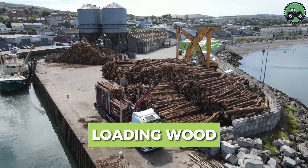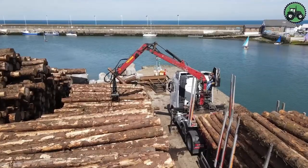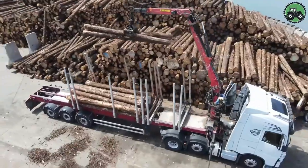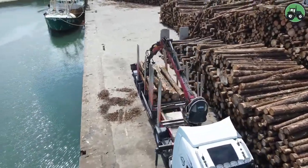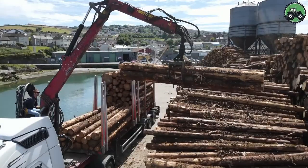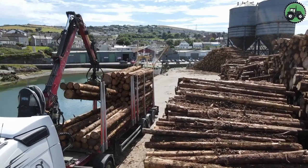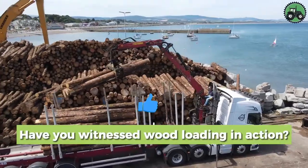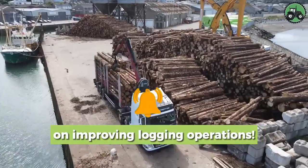Immerse yourself in efficient wood loading processes where precision and productivity redefine wood handling. This critical operation optimizes forestry operations and supply chains by seamlessly loading and transporting wood for a variety of applications. From the forest to the lumber yard, this process handles wood of various sizes, contributing to sustainable resource management and the growth of the forest industry.